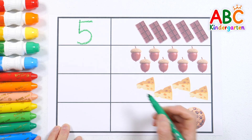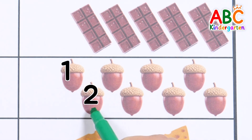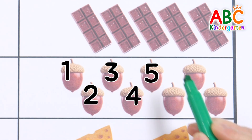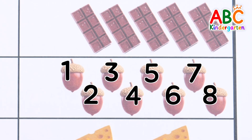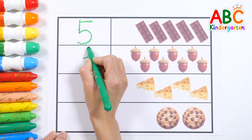How many acorns are there? One, two, three, four, five, six, seven, eight — eight acorns! Very good! Let's write the number eight!